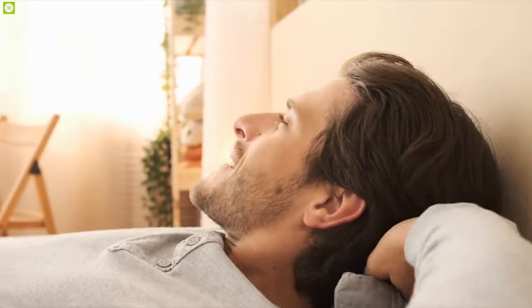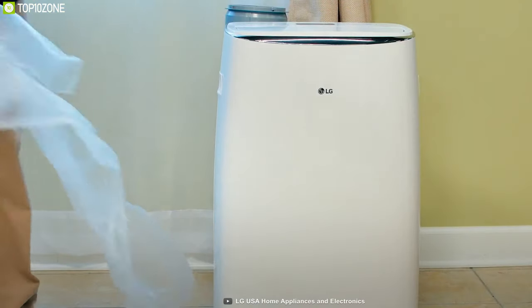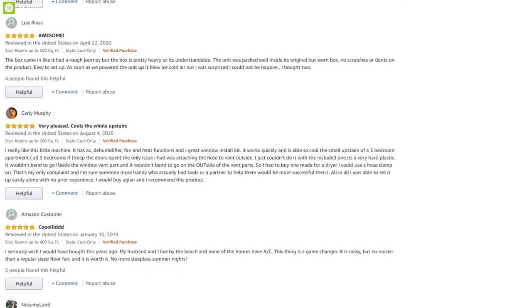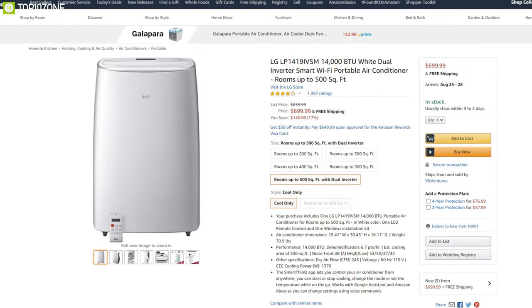Stay cool and comfortable even when mother nature turns up the heat. The LG Smart portable air conditioner is the ideal climate control solution, packed with the best features to keep you cool and healthy. This AC has earned good reviews and ratings from its users, and you can get it with a price tag of $700.